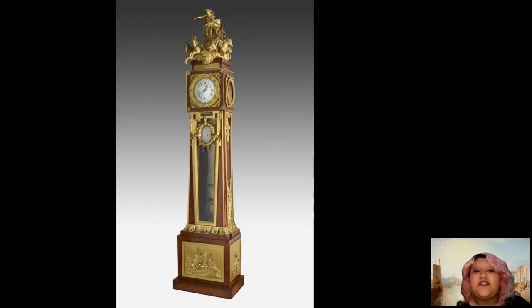A long case regulator clock is a clock housed in a tall cabinet which can be depended upon to keep time accurately and consistently. The Frick's clock stands at an impressive eight feet, three and five-eighths inches. During the 18th century, a clock that didn't lose time, even as it was being wound, was a relatively new invention, so this clock was cutting-edge technology.